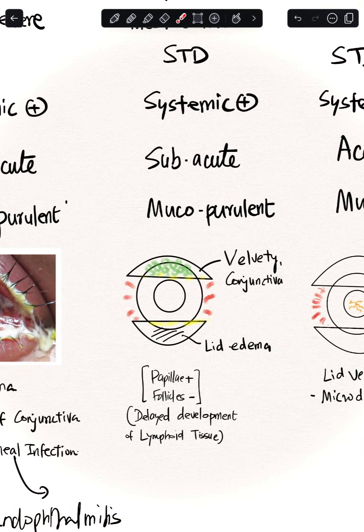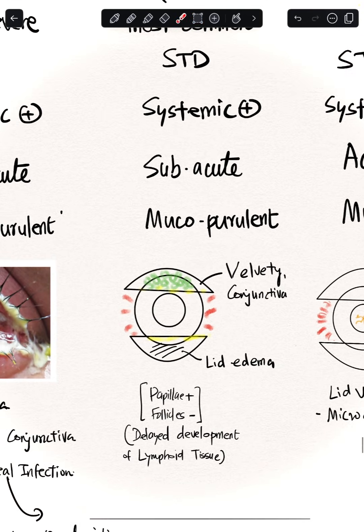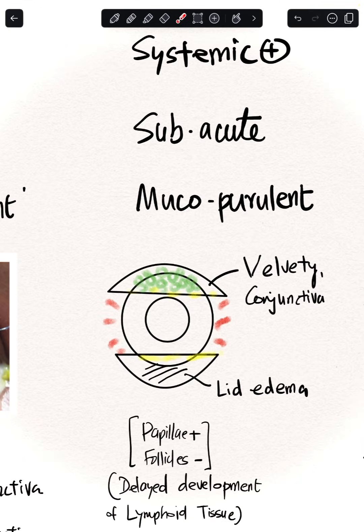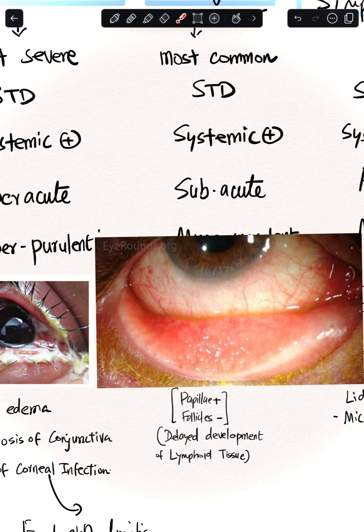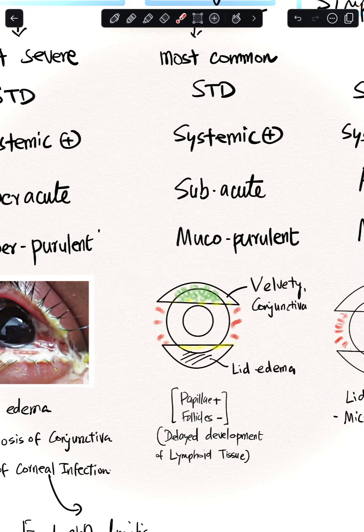Regarding chlamydial ocular features: chlamydia infections cause lid edema and present with a velvety conjunctiva. Importantly, there are no follicles in neonates with chlamydial conjunctivitis. This is because neonates have delayed development of lymphoid tissue — follicles are hyperplastic lymphoid epithelium — so you would not expect follicles in babies. This is a frequently asked exam question.